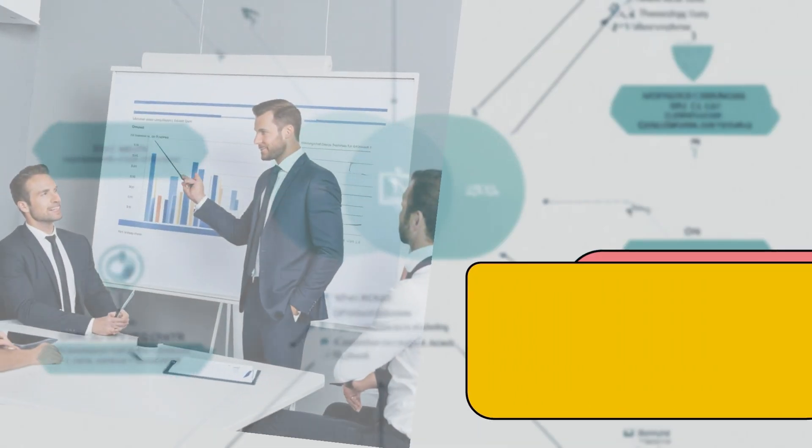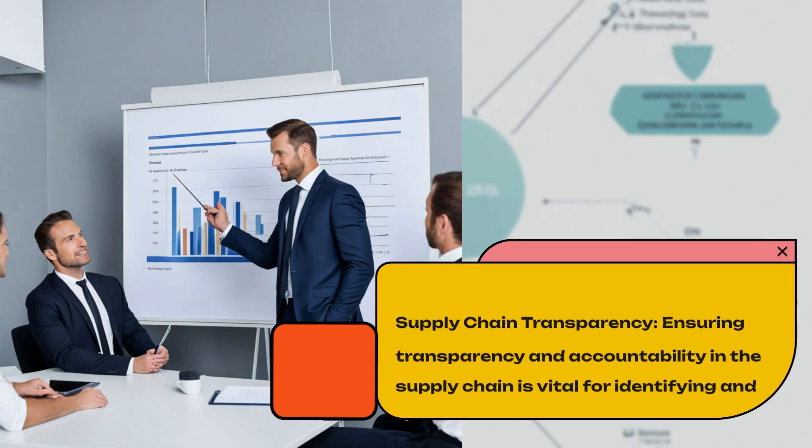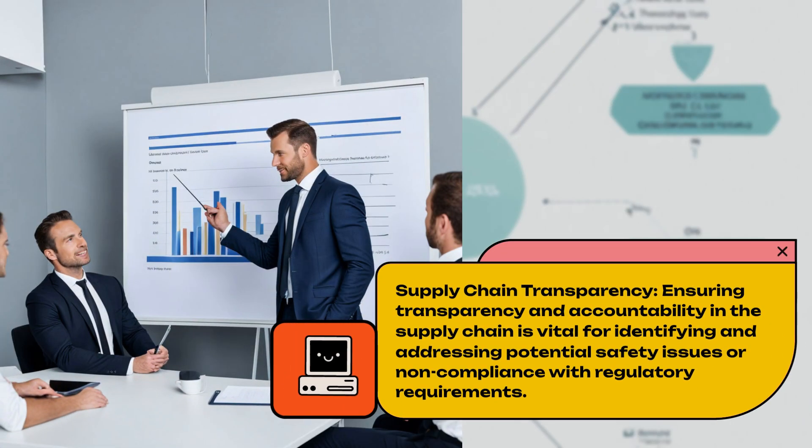Supply Chain Transparency. Ensuring transparency and accountability in the supply chain is vital for identifying and addressing potential safety issues or non-compliance with regulatory requirements.